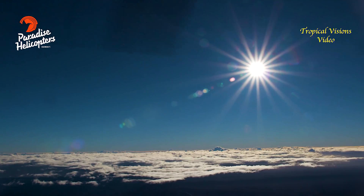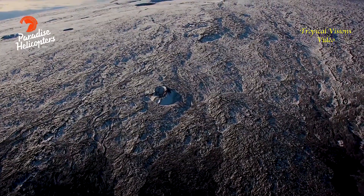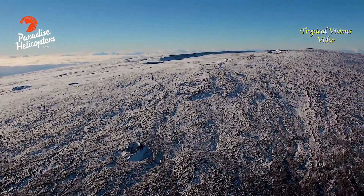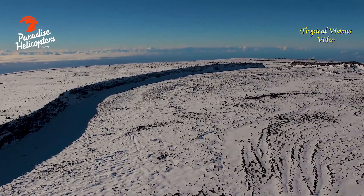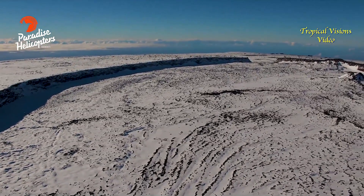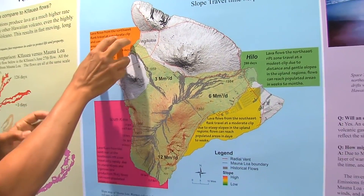Scientists said measurements show continued slow inflation at the summit, which is consistent with magma supply to the volcano's shallow storage system. They also report that rates of deformation and seismicity have not changed significantly over the past week and remain above long-term background levels. These signs of unrest were detailed in a recent online video produced by the U.S. Geological Survey as part of January's Volcano Awareness Month.